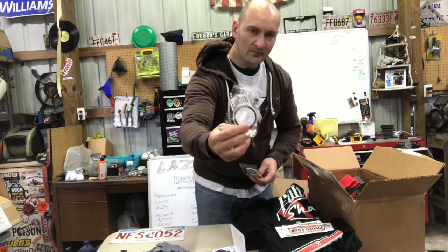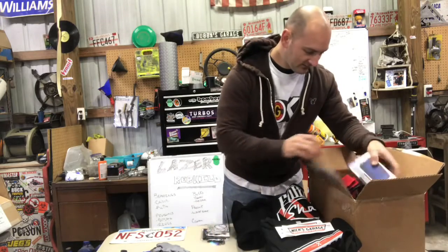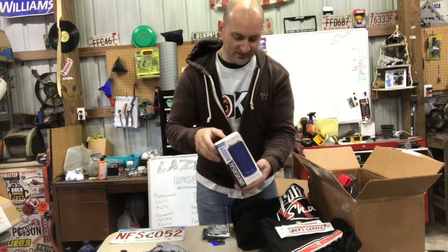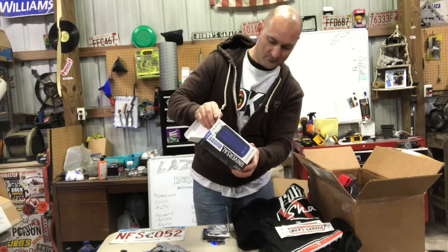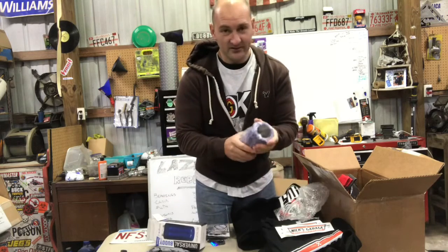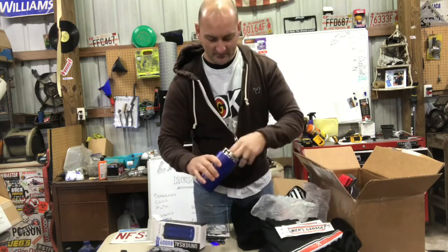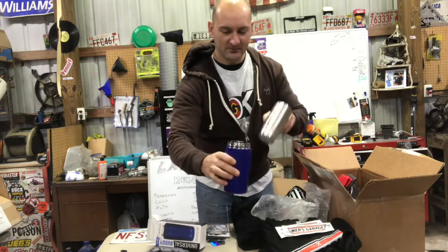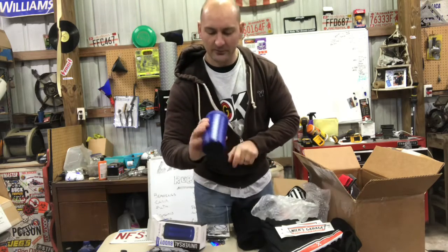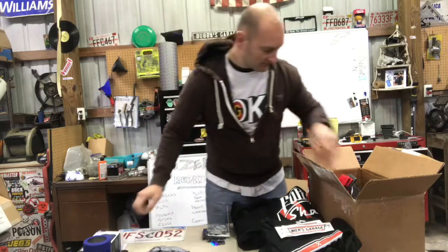Got some air fresheners from Forever Sharp as well. Then I found the Frost Buddy Universal Buddy 2.0 — this is what Jason uses during his live streams, and I've been wanting one. It holds bottles, cans, tall boys, small ones — everything. It's got a rubber top and a nice coating on the bottom. I love this blue color, it's gonna be pretty sweet to use.